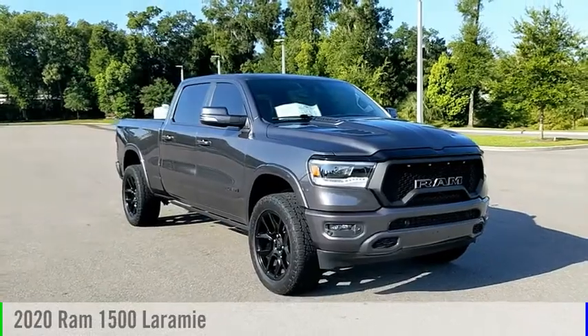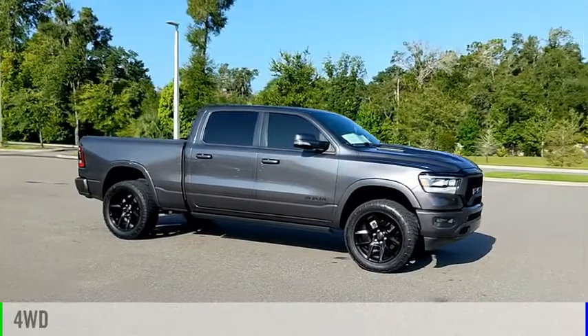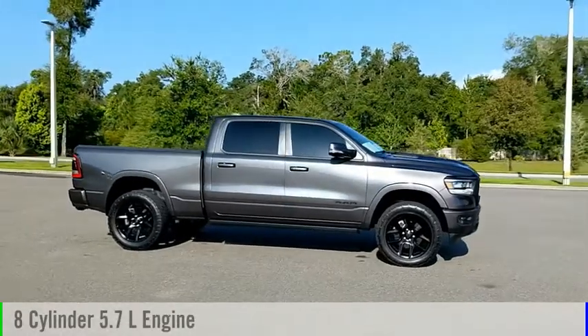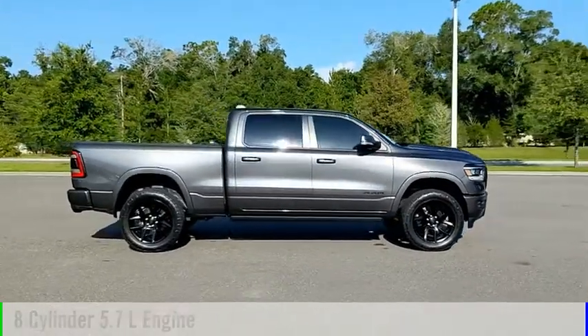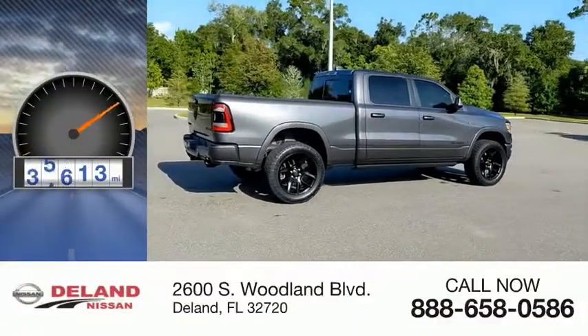Come test drive the 2020 1500. This vehicle is powered by a four-wheel drive, eight-cylinder, 5.7-liter engine and comes with an automatic transmission. This vehicle has less than 50,000 miles.